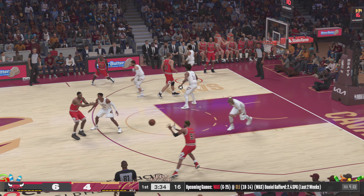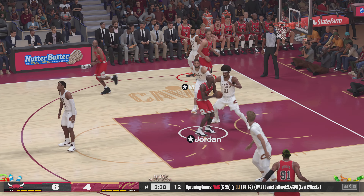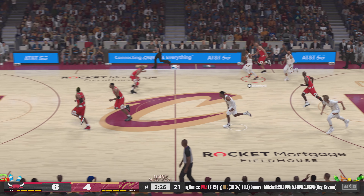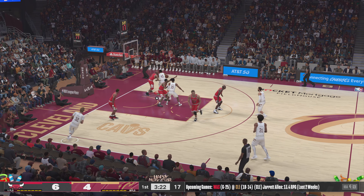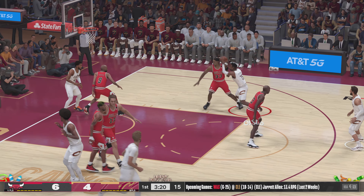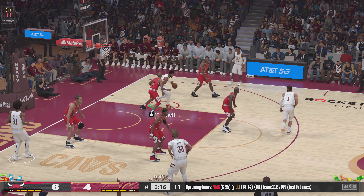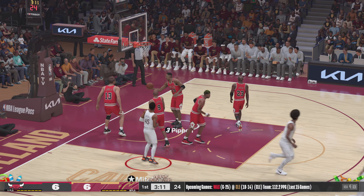Jordan kicks to Pippen — some nice ball movement by the Bulls. No good from Jordan; defense pulled out all the stops to shut him down there. Mitchell passes to Okoro. Mitchell against Harper — shot's good by Mitchell!